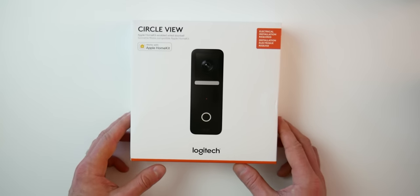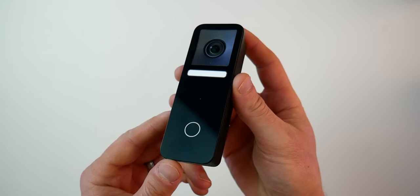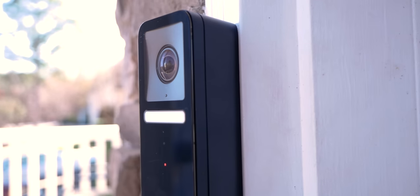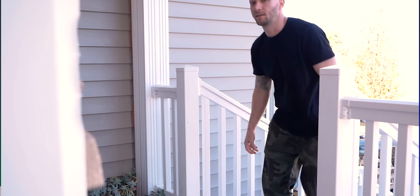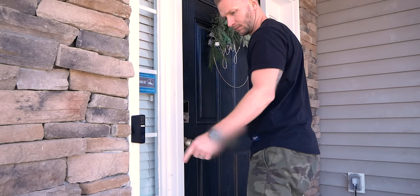I am excited. Today we finally have an affordable HomeKit secure video doorbell. We're going to talk all about it. I got a lot of questions from you guys and I'm going to try my best to answer all those questions. I installed this thing and I've been using it for a little over a week now, part of my everyday life. Let's go.